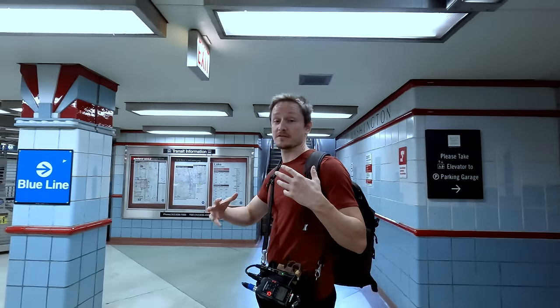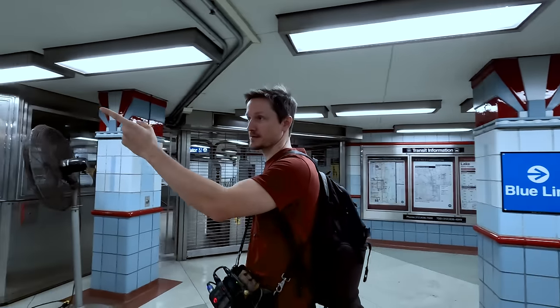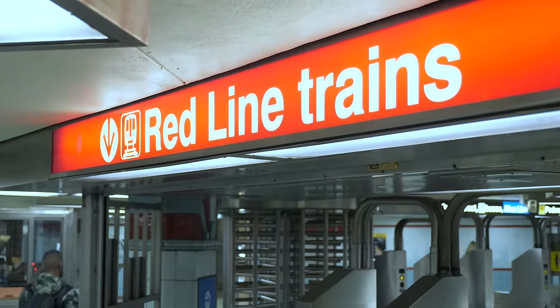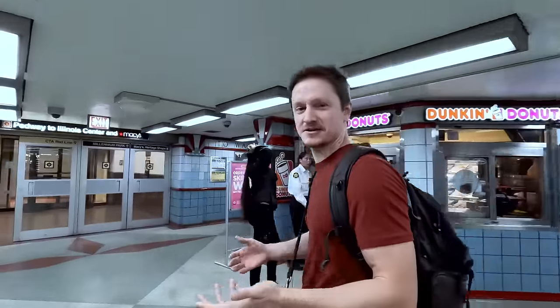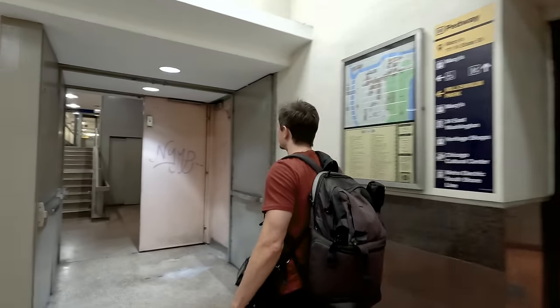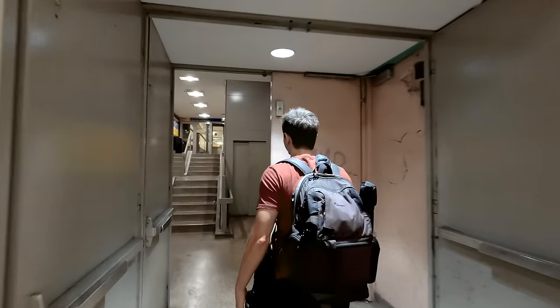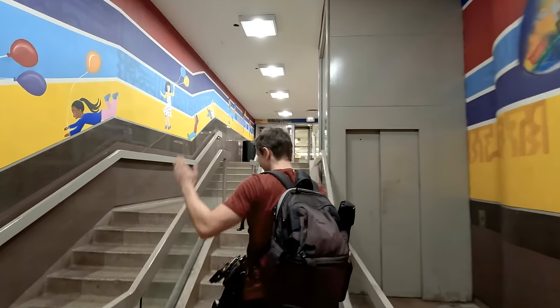The Pedway connects more than 50 different buildings and several different transit lines. Like here's the red line right here. It's pretty clean too. Back in 2015 to 2017, they had some problems with sanitation because nobody could decide who was responsible for cleanliness of the Pedway — the poor forgotten Pedway. They're forcing us to go a different route. They put a wall up in the maze.